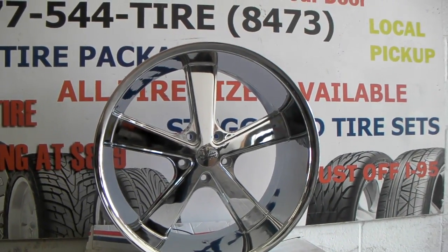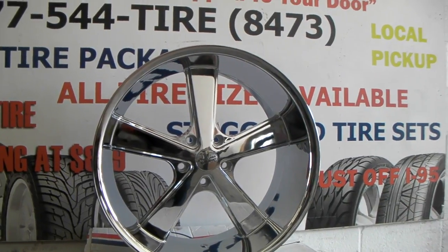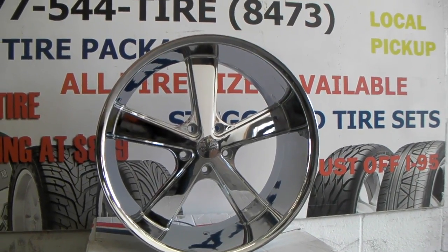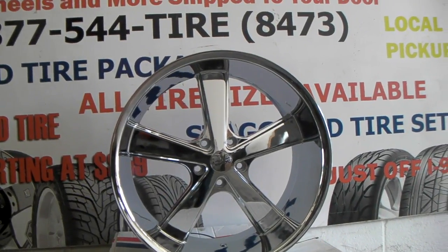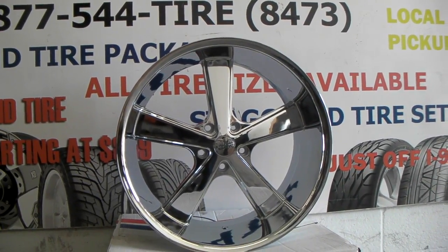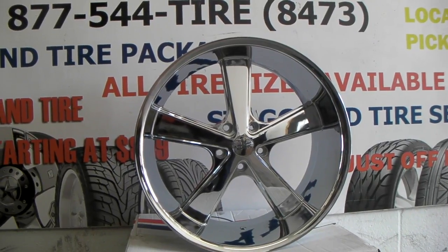We have those in stock as of now — it is April 8th, we have 20 rears, so about 10 sets altogether. Give us a call at 954-925-1995. This is your boy KB from Dobson Tires TV signing off.